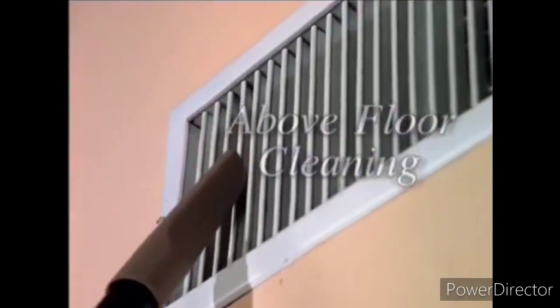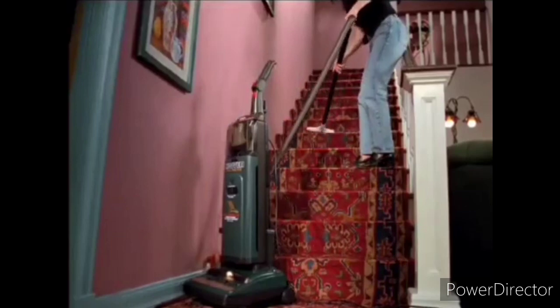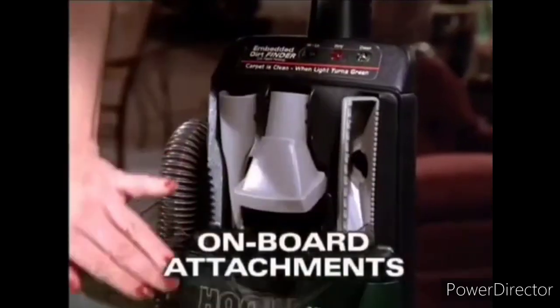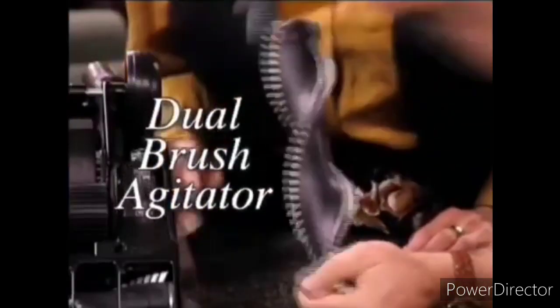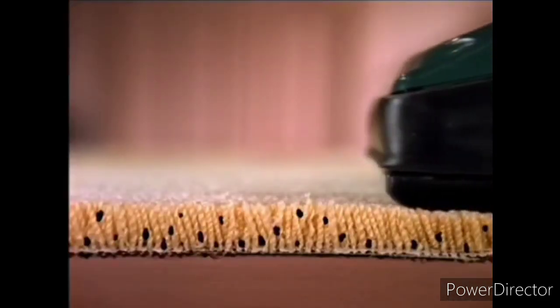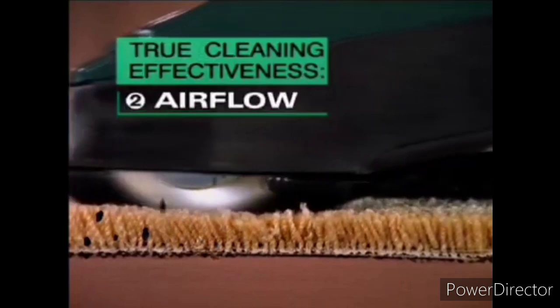Above Floor Cleaning. You not only have a powerful upright, it also converts into a dust-devouring above-floor vacuum with convenient onboard attachments. Plus, the Dual Brush Agitator. Hoover's engineers have designed their best ever combination of suction, airflow and agitation.